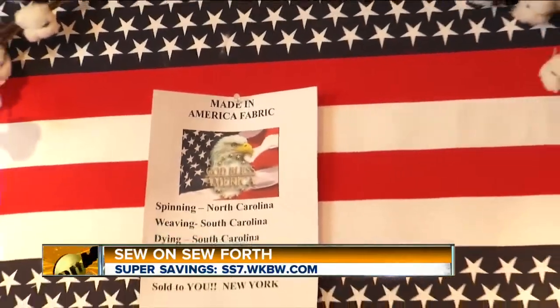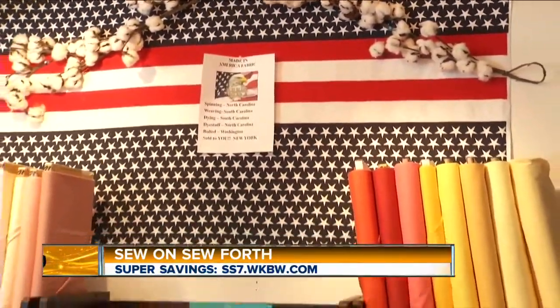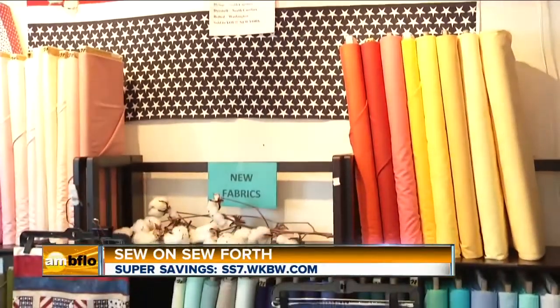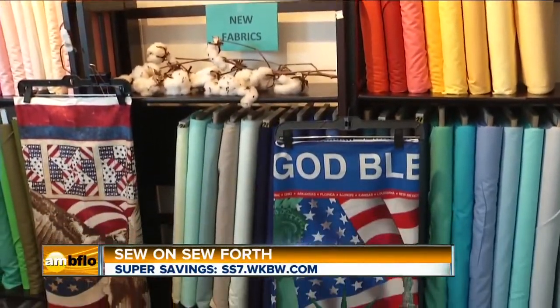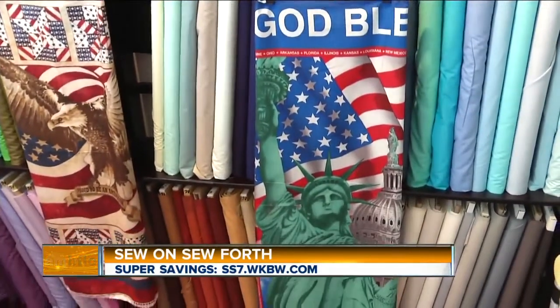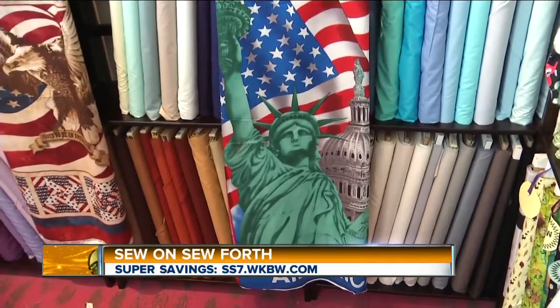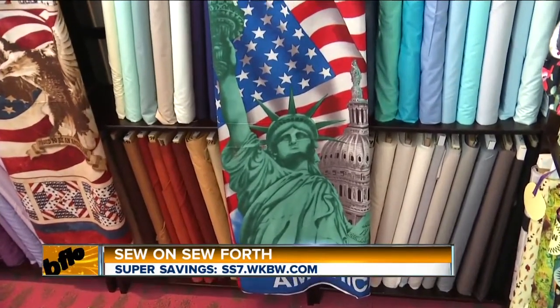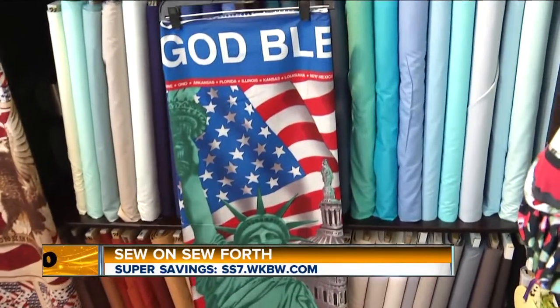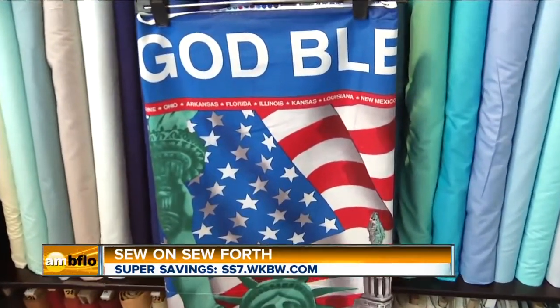Tell us about your latest fabric made in America — the first one in many, many years. The cotton is grown in Alabama, and the dye is made in the United States. The boards that it's bolted on are also made in the United States — first time in a long time. How many different fabrics and threads do you have here? A lot. We have over 3,000 bolts of fabric, and I've never counted all the spools of thread.